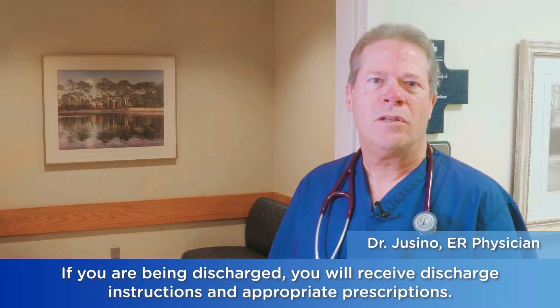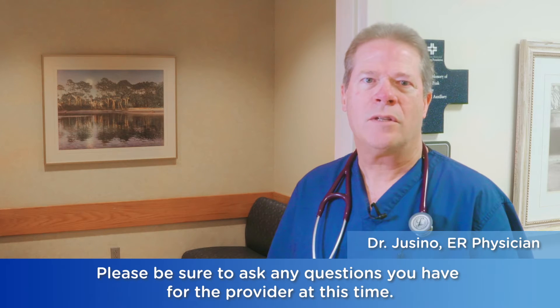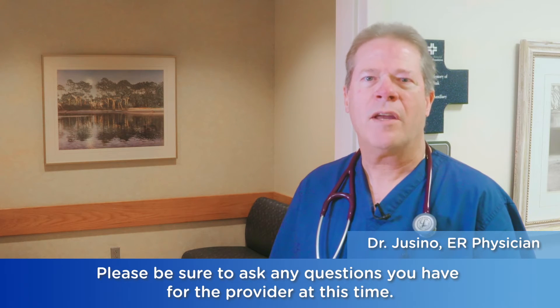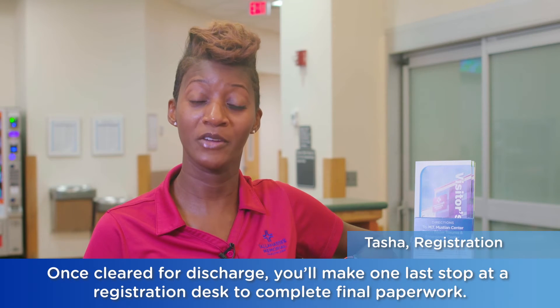If you're being discharged, you will receive discharge instructions and appropriate prescriptions. Please be sure to ask any questions you have for the provider at this time. Once cleared for discharge, you'll make one last stop at a registration desk to complete the final paperwork.